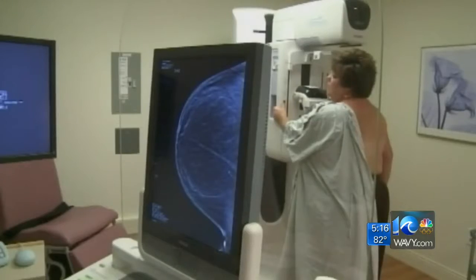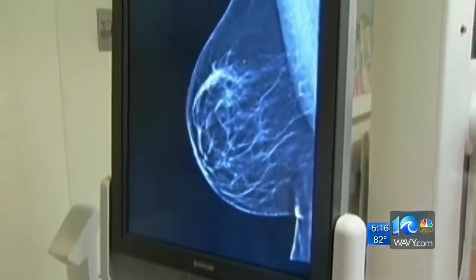With the increasing evidence, some states are actually mandating insurance companies cover it like a screening mammogram. Right now in Virginia, we don't have that yet. But mammograms are still the gold standard for all women over 40. Your body is the most important thing you have, so take care of it.